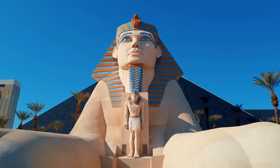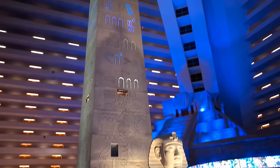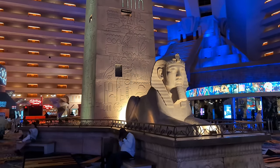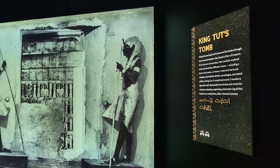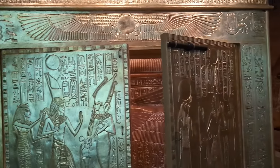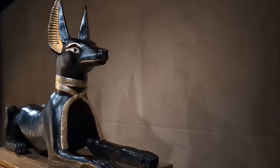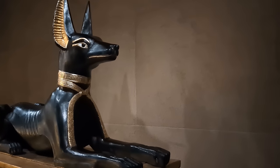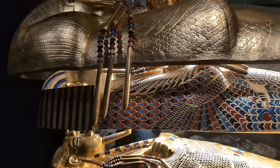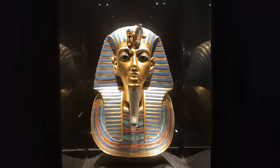Next, we made our way down to the Luxor and explored the King Tut exhibit. Chris is a bit of an Egypt nerd and he really liked it. The way they walk you through the life of the pharaoh was really well done, and the artifacts were gorgeous. Vegas is full of all kinds of mini-museums and high-quality exhibits, so if you have no interest in gambling or drinking or partying, you still have so many great options to keep you busy.